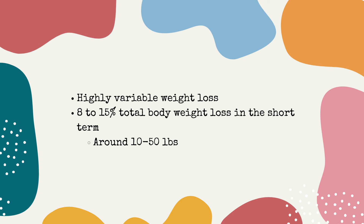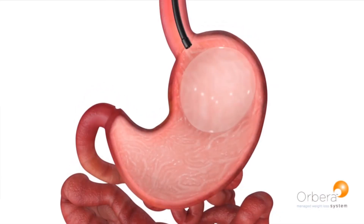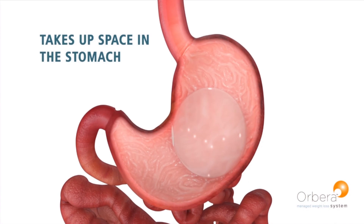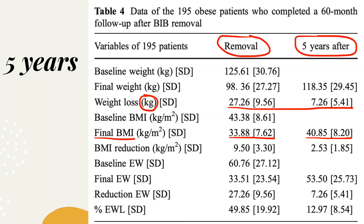The weight loss with this system is highly variable — people will lose 10 to 50 pounds — and it's not as dramatic as the surgical options. It's mainly helpful for people with borderline type 2 diabetes, and diet and exercise are absolutely needed to achieve and maintain goals. The balloon is made of silicone and filled with 400 to 700 milliliters of saline; after six months in the stomach, it's removed through the scope. In one observational study of Greek patients, baseline weight was 276 pounds, dropping to 216 pounds after balloon removal, and at five years there was some weight regain, but patients were still at 260 pounds — below their original baseline.